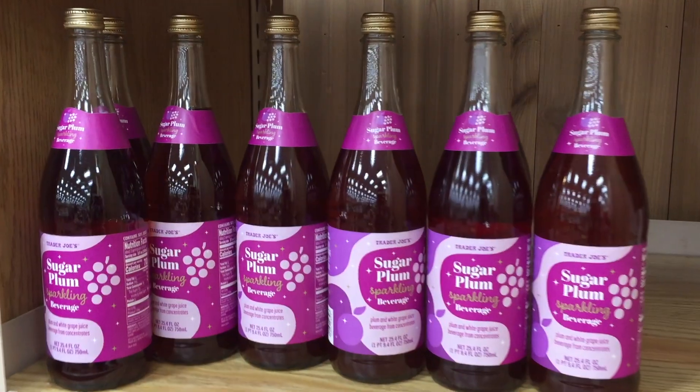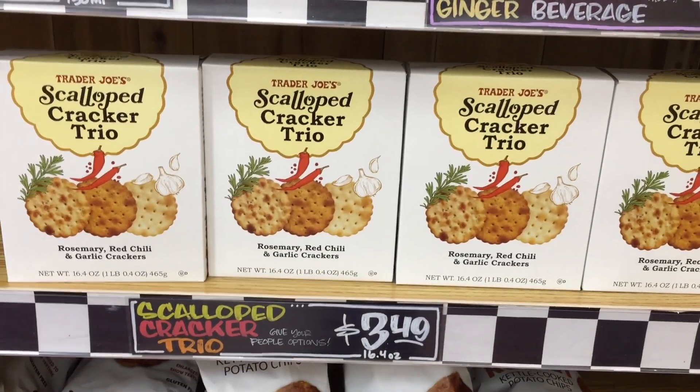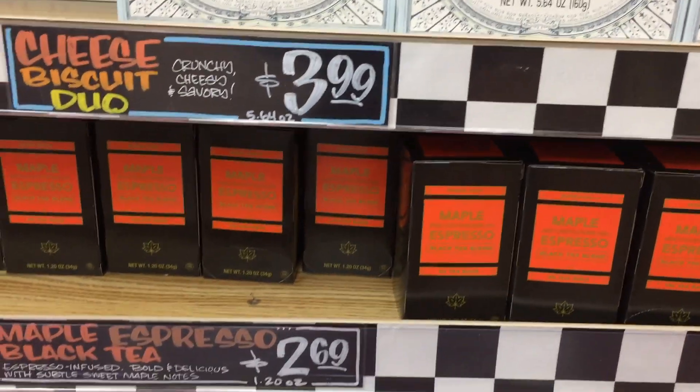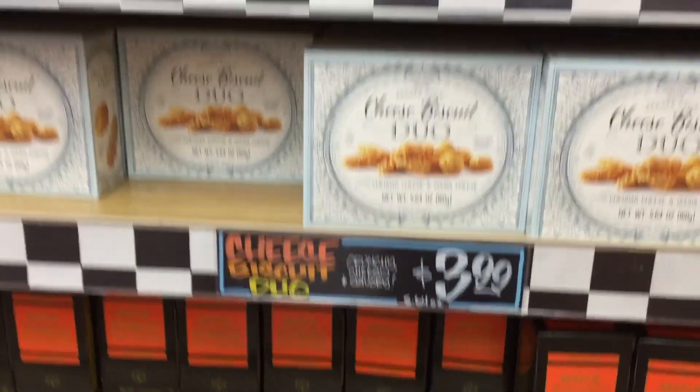I found these Sugar Plum Sparkling Beverage — that seems really fun. Cranberry Ginger Beverage — nice, and it's sparkling too. I found these scalloped crackers, Cheese Biscuit Duos. Oh, what's on here? Maple Espresso. This is like a highlighted area, so I figure these are products they want to highlight.